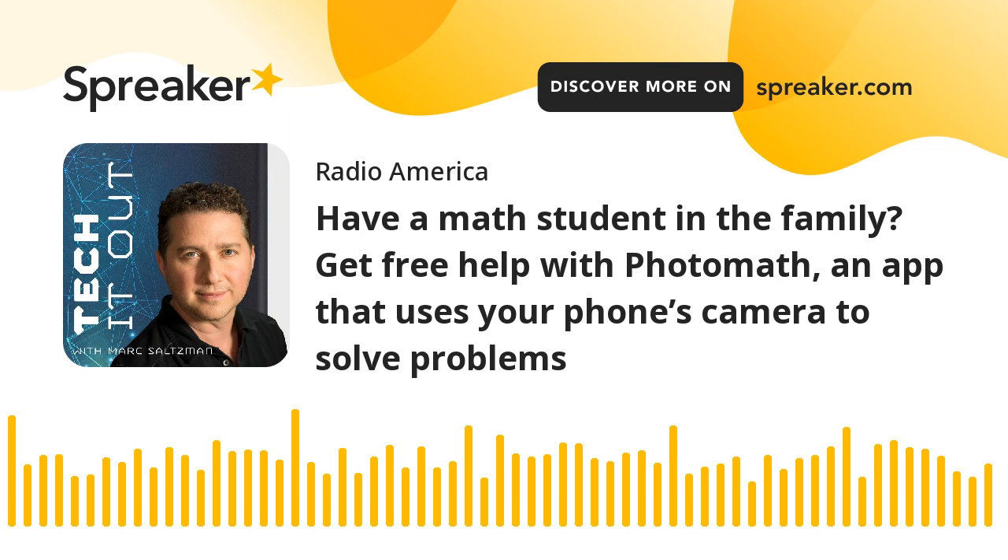Welcome back to Tech It Out, powered by Asus — a company that creates technology for today and tomorrow's smart life. That includes its line of award-winning laptops, like its Vivobook family, Zenbooks, Expertbooks, Chromebooks, and even ROG or Republic of Gamers branded laptops for those who need bleeding-edge performance. Learn about all of them at asus.com/us/radio.